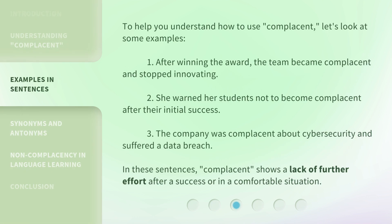To help you understand how to use complacent, let's look at some examples. One: After winning the award, the team became complacent and stopped innovating. Two: She warned her students not to become complacent after their initial success. Three: The company was complacent about cybersecurity and suffered a data breach. In these sentences, complacent shows a lack of further effort after a success or in a comfortable situation.